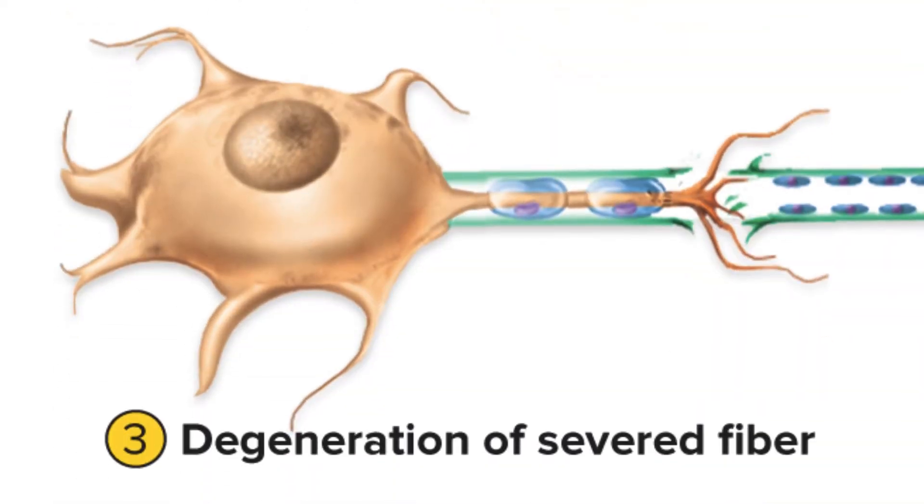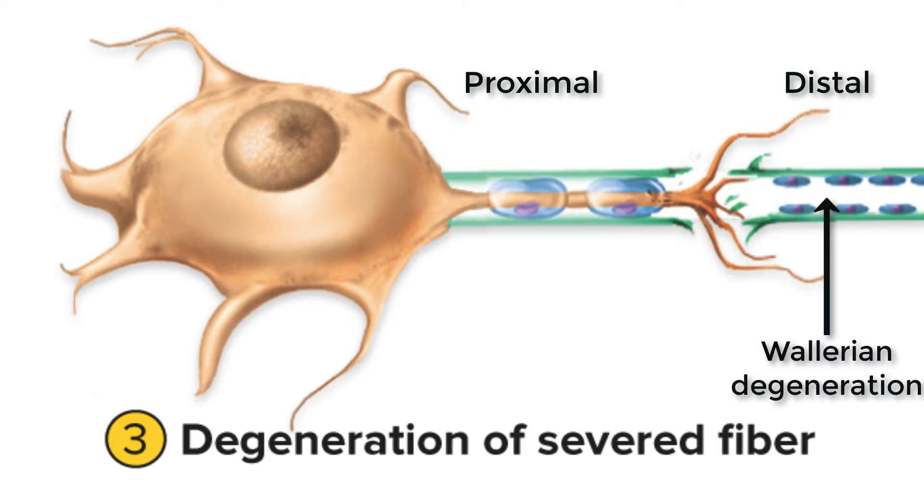The second stage is that the part of the axon distal to the injury site starts to degenerate and breaks down inside the neurolemma. The distal part of the axon isn't going to reconnect with the proximal part — that piece is broken down completely and rebuilt from scratch; we don't just heal the two sides back together. We call this degeneration of the distal fragment Wallerian degeneration.